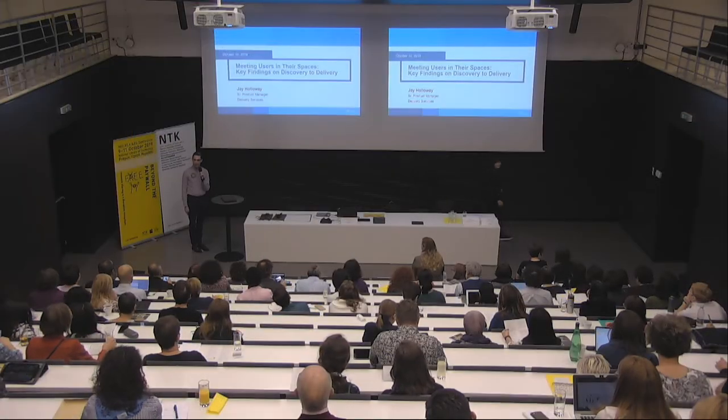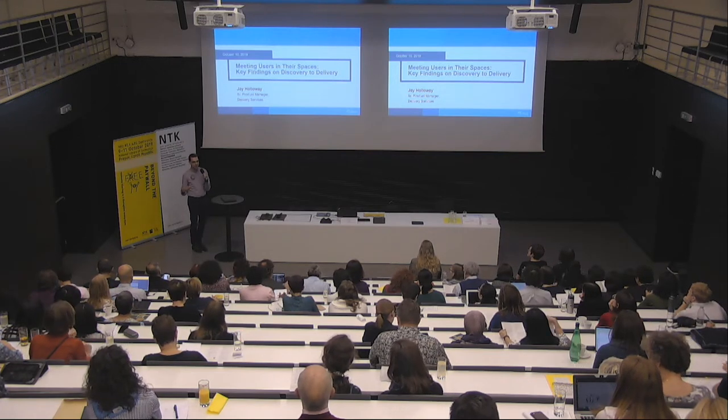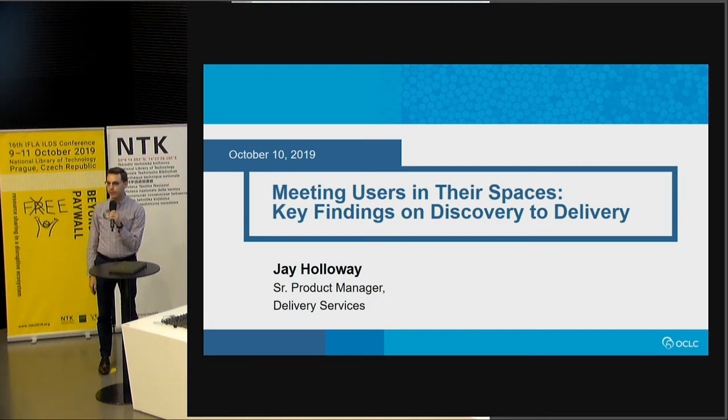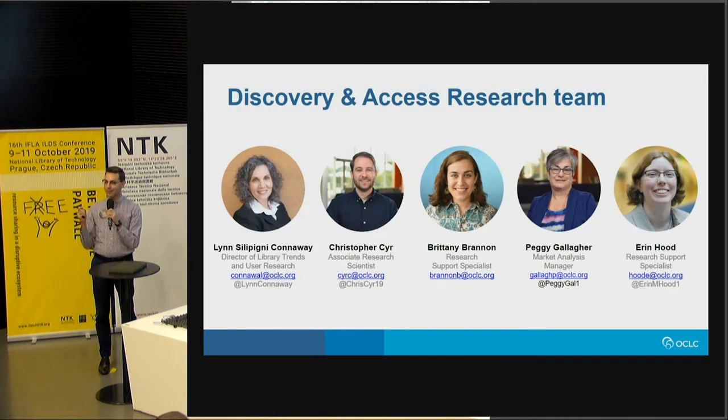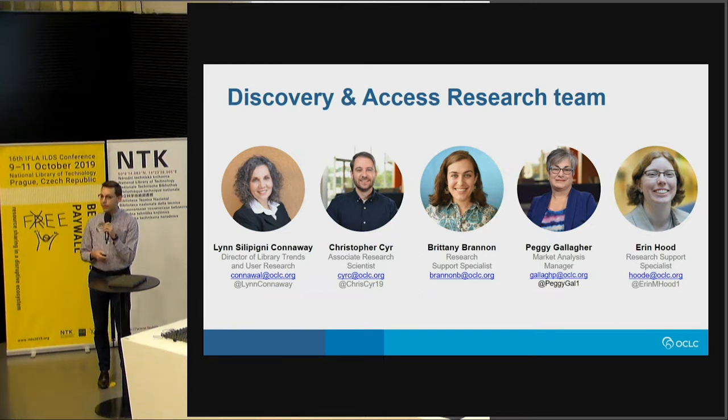Good afternoon everyone, welcome to our after-lunch session. I'm excited to get to stand so I'm not falling asleep. My name is Jay Holloway, I'm Senior Product Manager for Delivery Services where we focus on the end-to-end user experience from Discovery all the way through to Delivery. I am not on the research team — I'm presenting work on behalf of our wonderful team that worked on the Discovery and Access Research Project led by Lynn Conway-Salapini, our Director for Library Trends within the research group at OCLC.